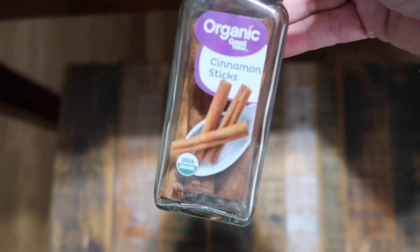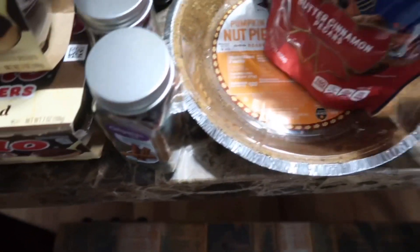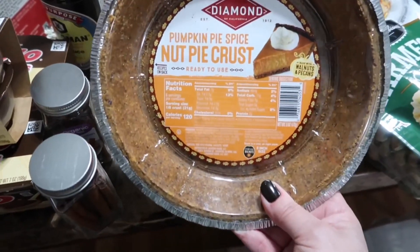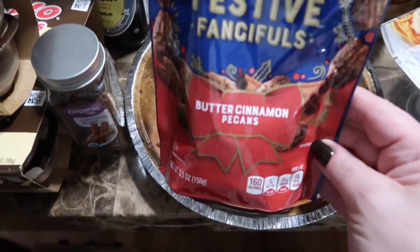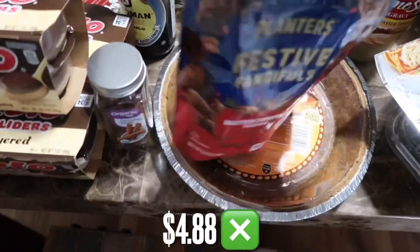A lot of stores don't carry the sticks — it's been hard for me to find them. Couldn't pass that up. Pumpkin pie spice nut pie crust — oh my gosh. And then there are the sticks: some Planters, festive and fanciful, so cute — cocoa almonds. Oh my gosh, those are so good. And we've never had these before: butter cinnamon pecans. These were $4.88 each.